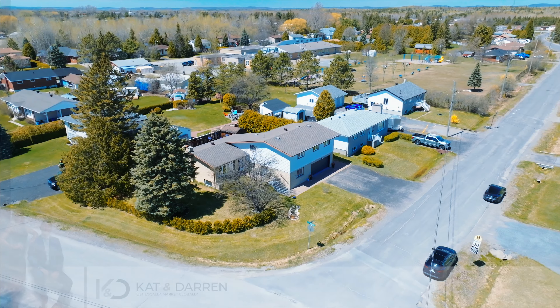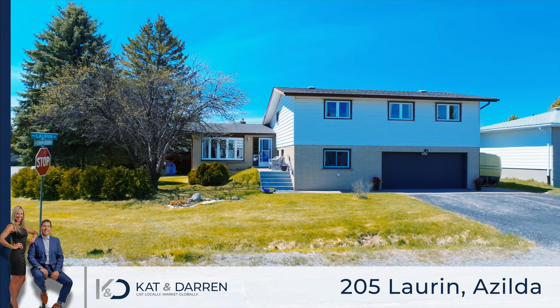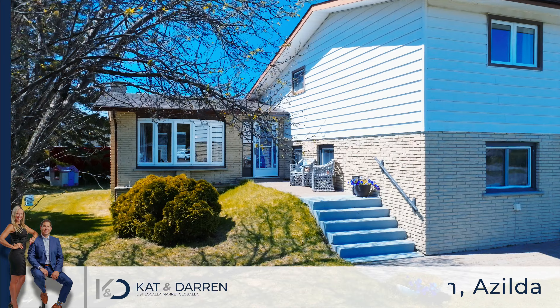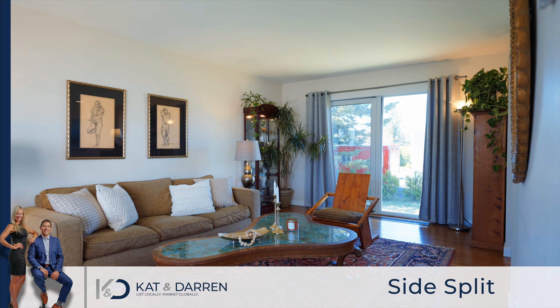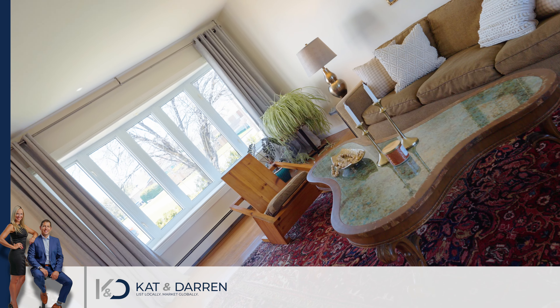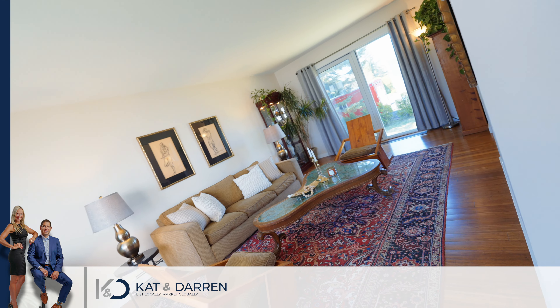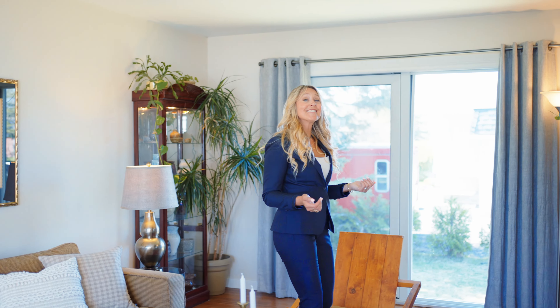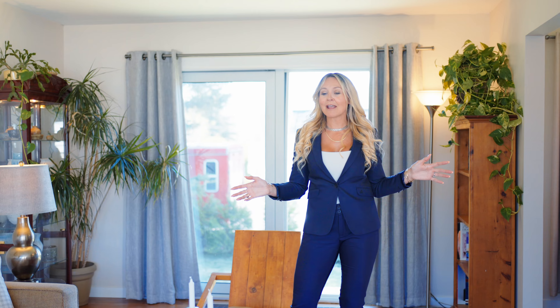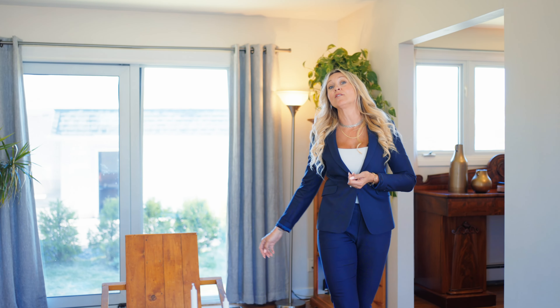If that sounds like something you're looking for, come and take a tour with me. This side-split family home offers tons of living space. Here I am in the family room. We've got beautiful sunlight and patio doors that lead you to that backyard.